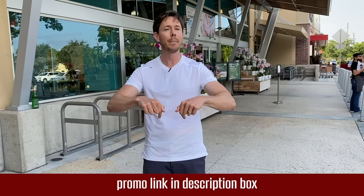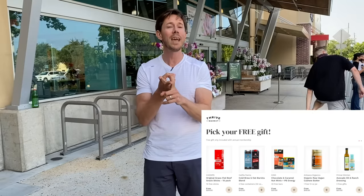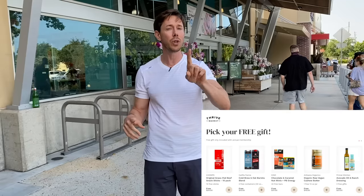Right now FlavorCity fans are getting the hookup of all hookups. When you click my link in the description box, you get 25% off your first order, a free gift up to $31 — one of those gifts is a bottle of Primal Kitchen avocado oil and ranch — and it's 30 days risk-free. So if you don't love it, you can always cancel and get your membership back, but I think you're going to love it.